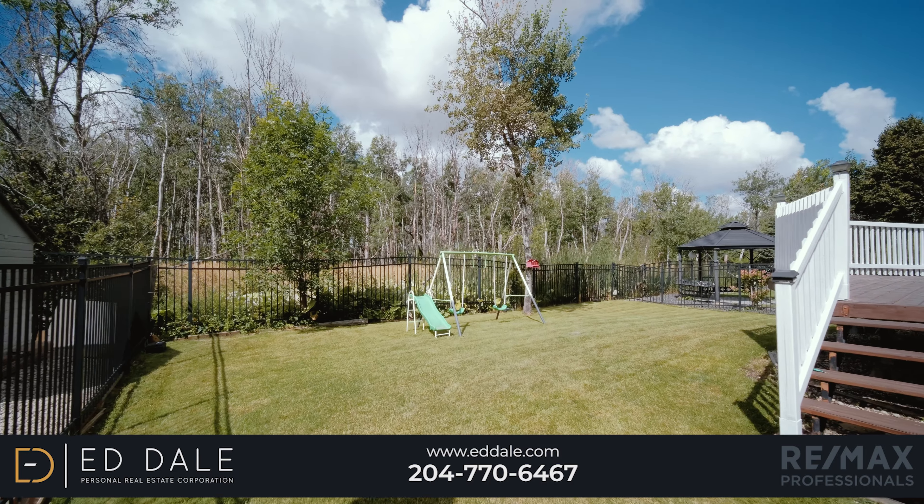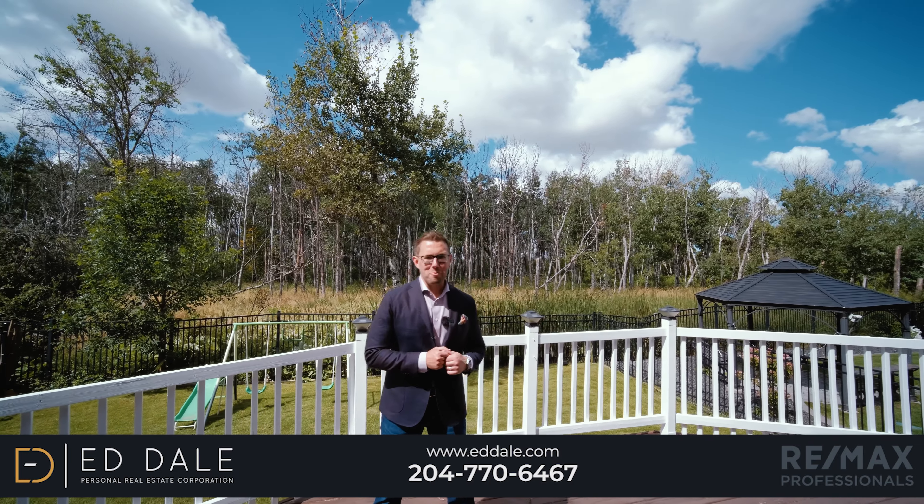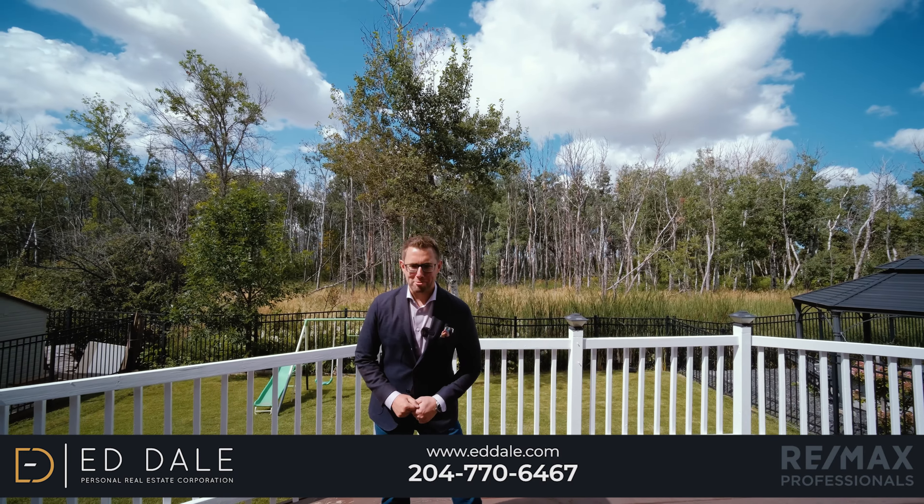Well, that's it for 22 Bridgeland Drive South. If you have any more questions about this home, you can call Ed, Mike, and Stacey with RE-MAX anytime.